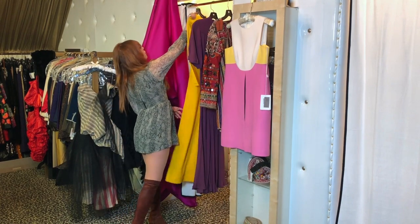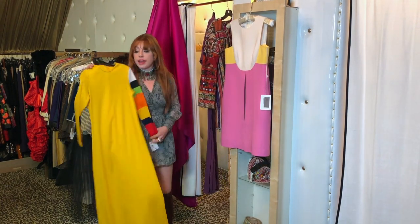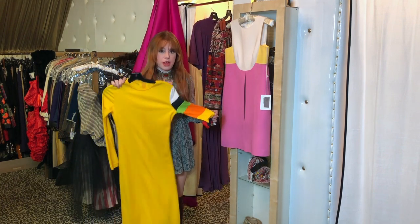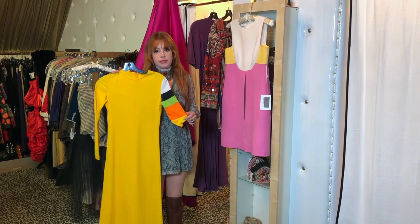Next we have this absolutely gorgeous Rudiger and Reich. I love the color and the color block on the sleeve — so unique, so beautiful, and of course such a classic Rudiger and Reich look.